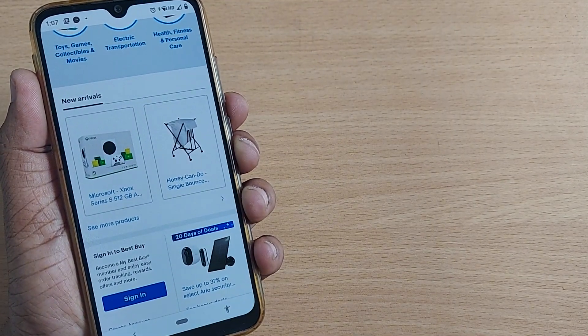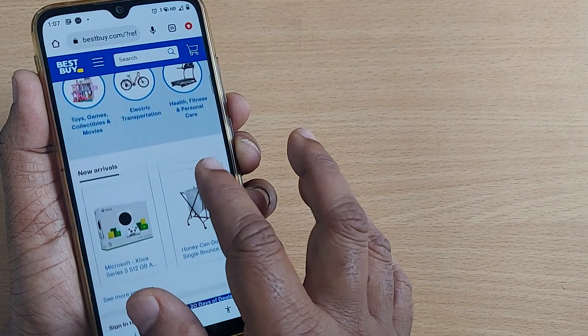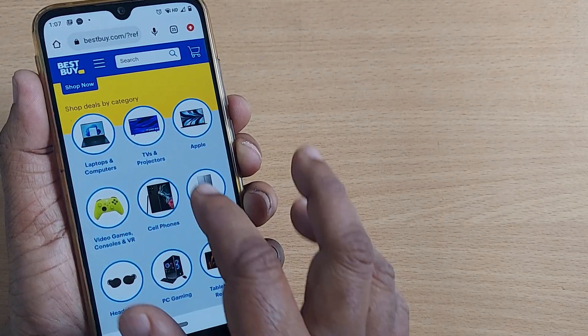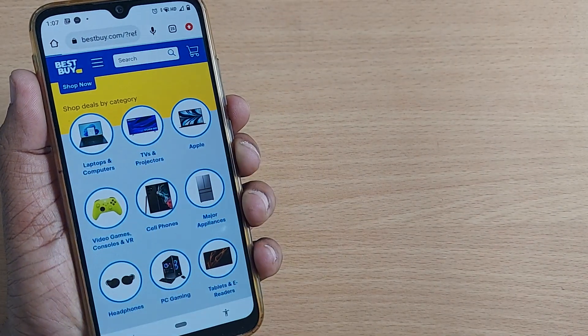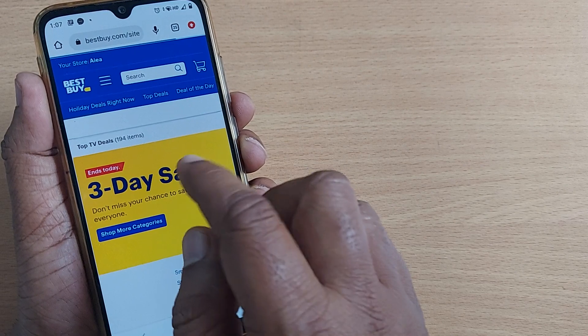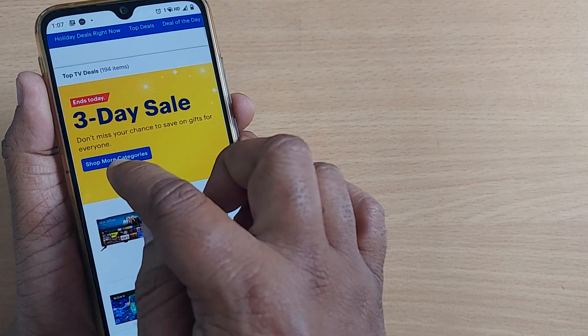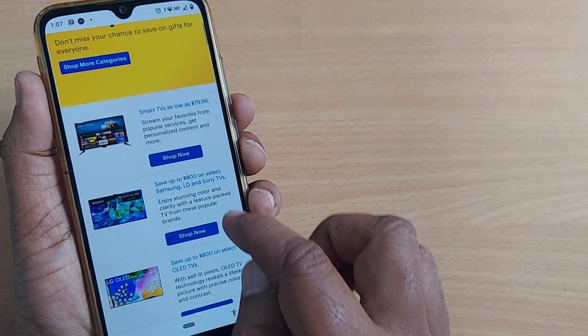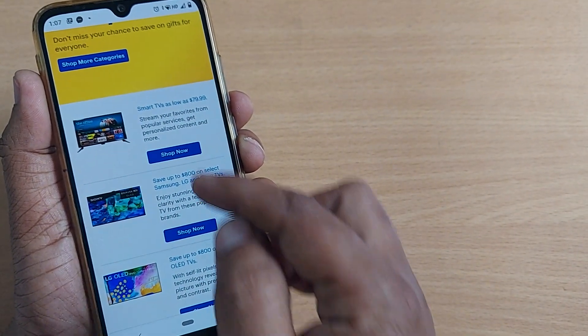Apart from electronics, you do get domestic-related products also on Best Buy. I would be showing you TVs and projectors as part of this video. So go to TVs and Projectors. There would be a 3-day sale which you can shop straight away by going to the category they are mentioning. And coming to these TVs, several varieties are available here.